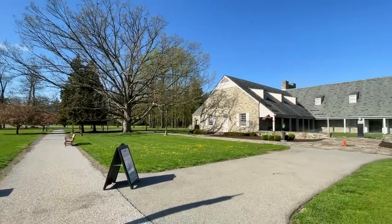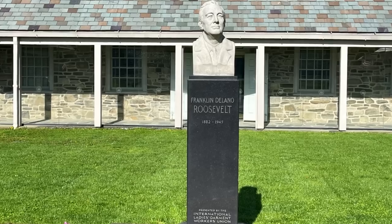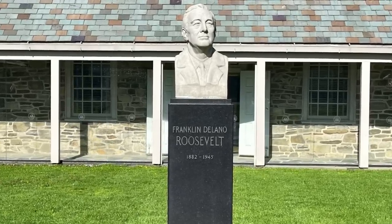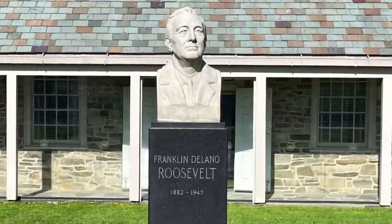He was so popular that he was actually elected a fourth time to serve as president, but died at the beginning of his fourth term. Shortly after his death, Congress added a 22nd amendment to the Constitution to officially limit the presidency to two terms.